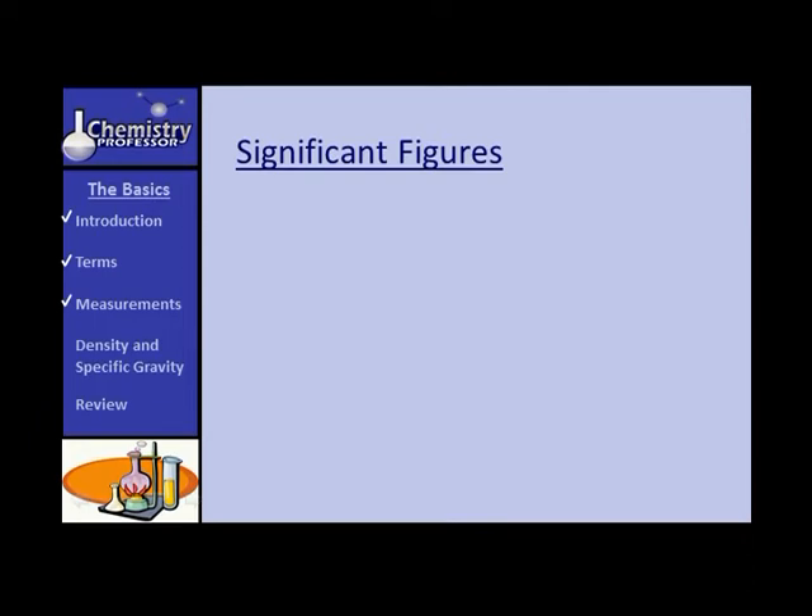Significant figures — we have to do it. We have to express the accuracy and reproducibility of our measurements; that's part of the validity of studying physical sciences. As you continue in physical sciences, you'll encounter more complex ways to do this. Significant figures is not necessarily the best method, but it is a good beginning.